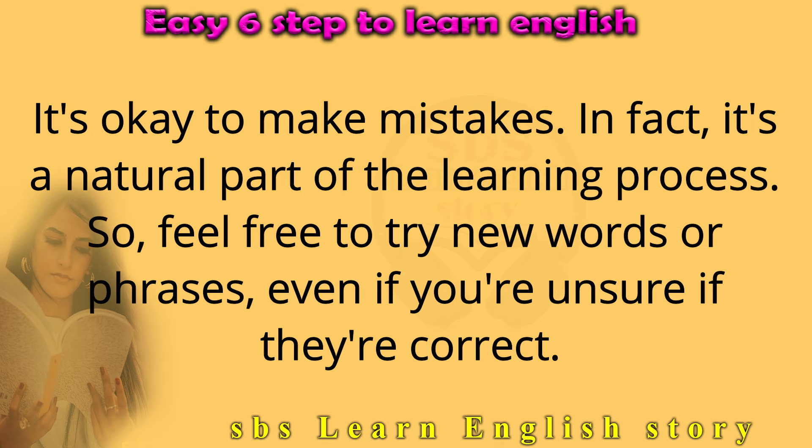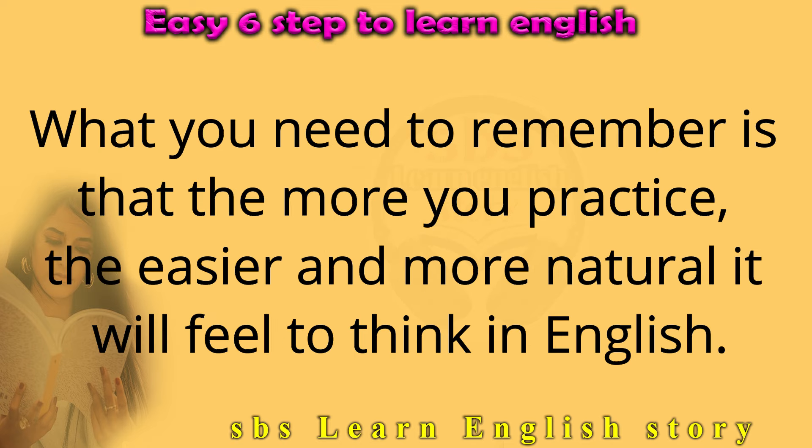It's okay to make mistakes. In fact, it's a natural part of the learning process. So feel free to try new words or phrases, even if you're unsure if they are correct. What you need to remember is that the more you practice, the easier and more natural it will feel to think in English.